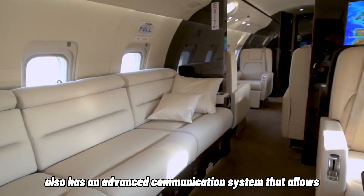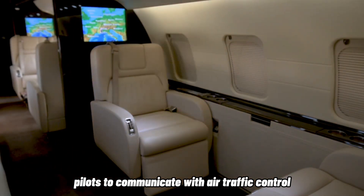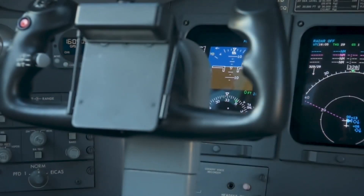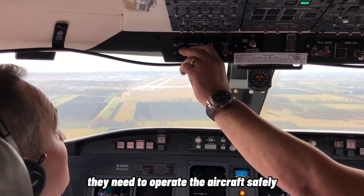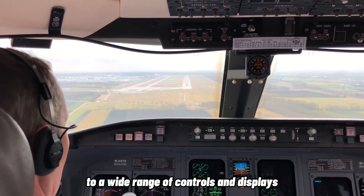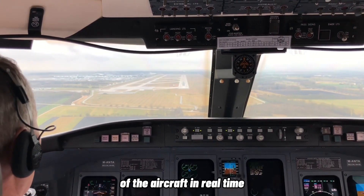The aircraft also has an advanced communication system that allows pilots to communicate with air traffic control and other aircraft. The cockpit is equally impressive, with advanced avionics and a wide range of controls and displays that allow pilots to monitor the performance of the aircraft in real time.